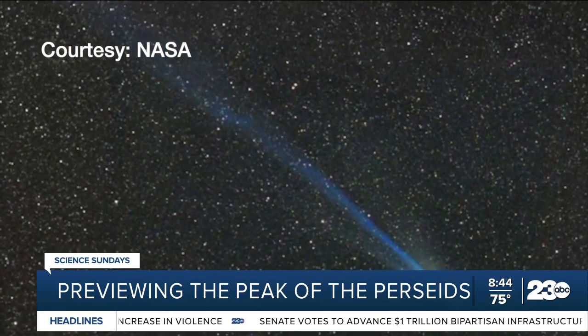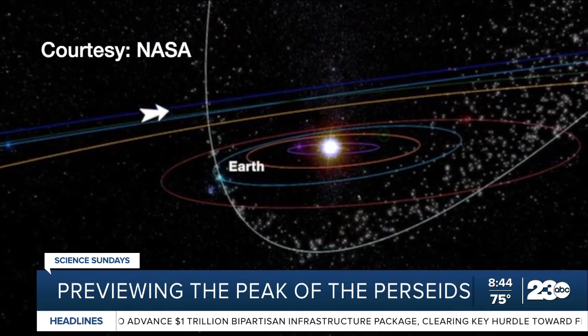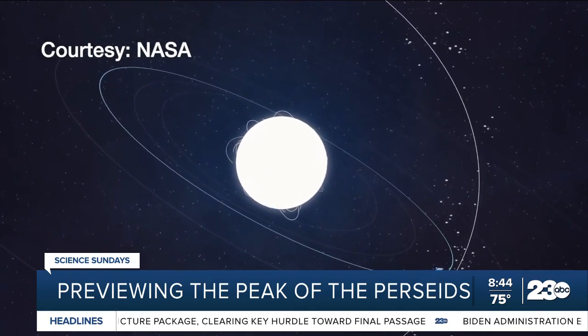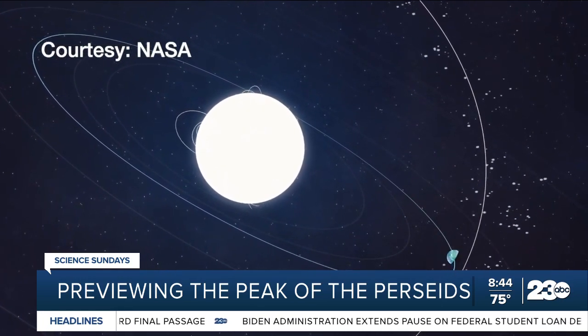So where do these shooting stars come from? Well, the Perseids are debris from the comet Swift-Tuttle, which travels between the sun and beyond, orbiting once every 133 years. Every year, the Earth passes near the comet's trail, and the debris left by Swift-Tuttle shows up as meteors. Don't worry, there's no chance of Earth hitting the actual comet anytime soon.